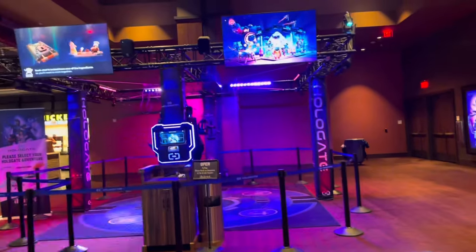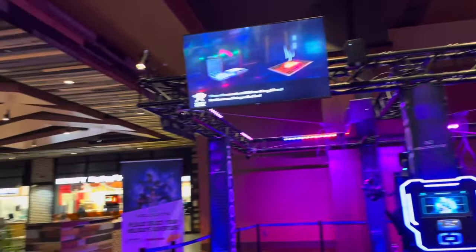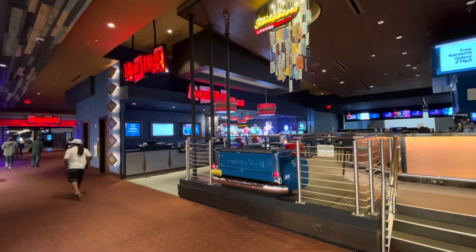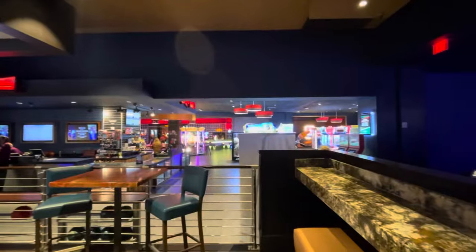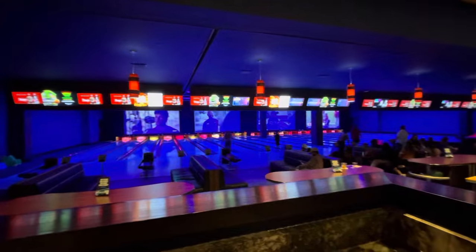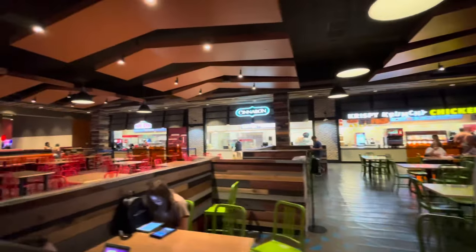We just passed the gaming center — this is the place where kids and teenagers like to hang out. They have a movie theater, a gaming center with virtual reality, and a bowling area. You can see the arcade past there. They have special nights where they light up the lanes — traditional bowling fun where everyone has a good time.